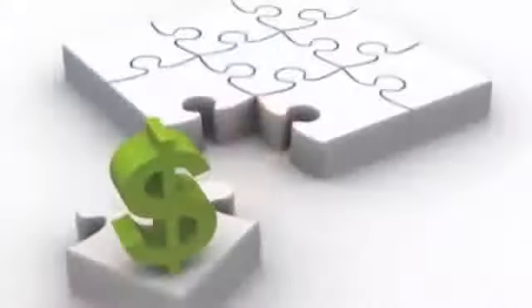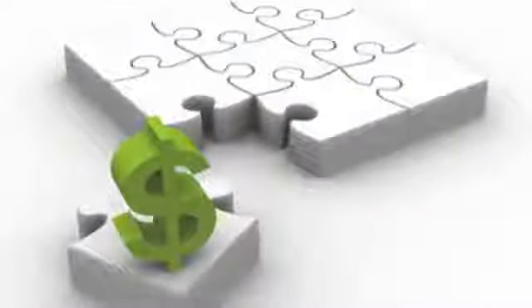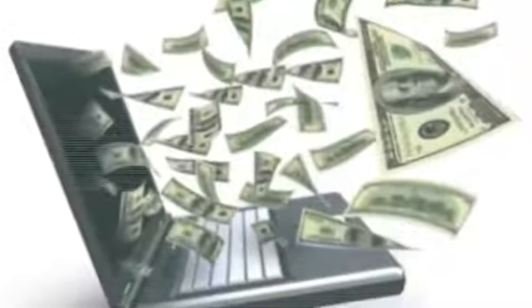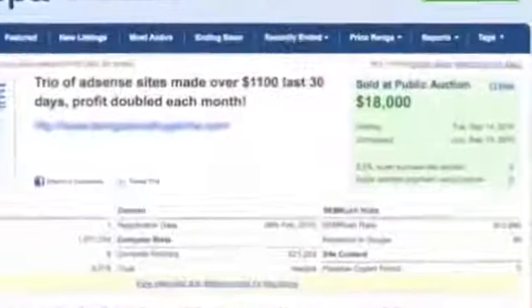Then you might finally be ready to step up to a real, proven, repeatable and sustainable six-figure business. Introducing the AdSense 100K Blueprint — a very real, very doable step-by-step guide to a six-figure income.